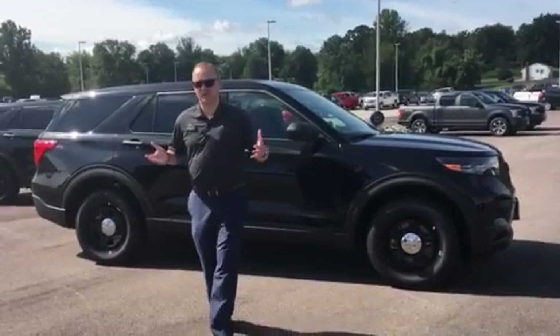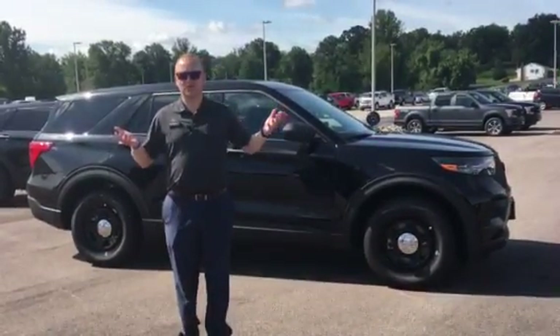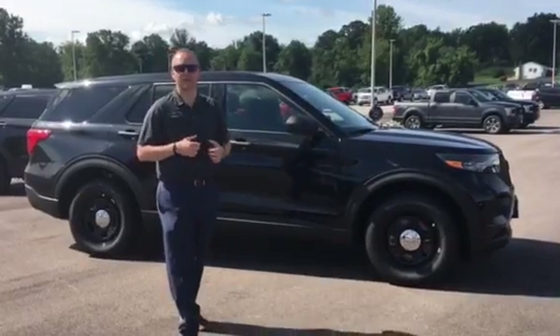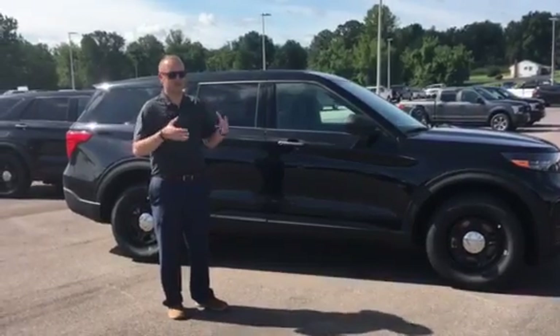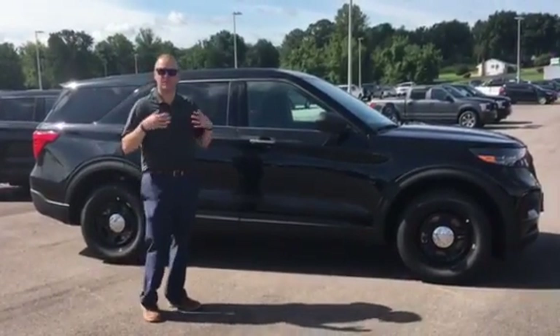Hey guys, Tim Stewart here at Sunset Ford. It's Wednesday, let's talk about work trucks. Today we're going to talk about the 2020 Ford Explorer Police Interceptor. Sunset Ford can now order these for you, get them ready for your department, your security firm, etc.